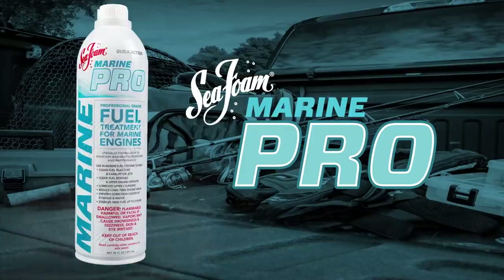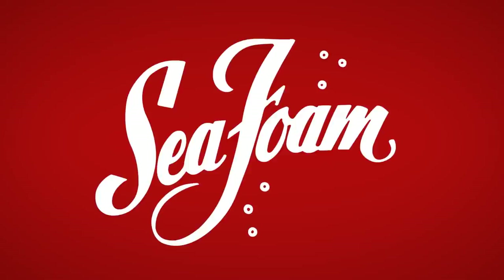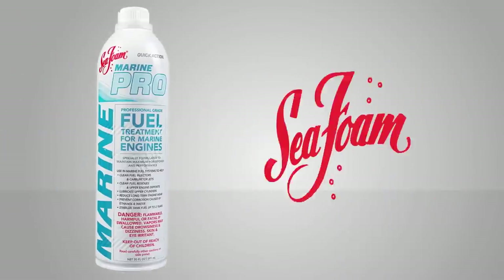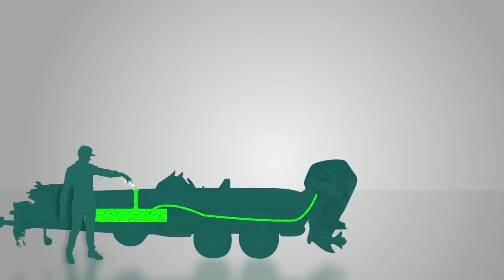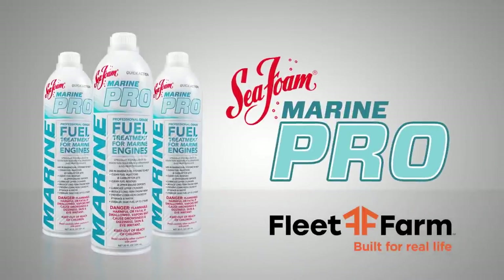Marine Pro fuel treatment helps marine engines start easier, run smoother, and last longer. Marine Pro — new from the makers of Sea Foam — is a complete marine fuel system treatment. Just pour it in. Fast starts and smooth running power have never been this easy. Available now at Fleet Farm.